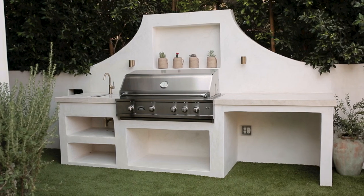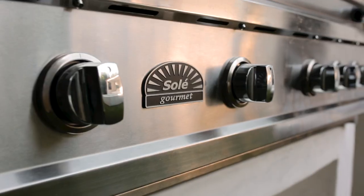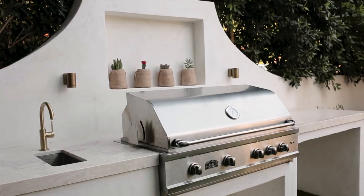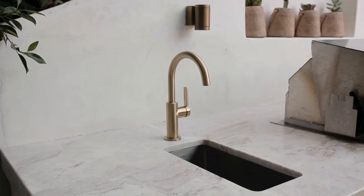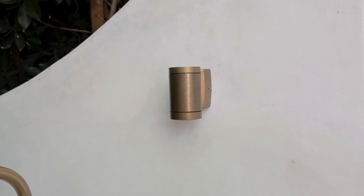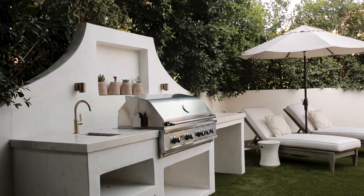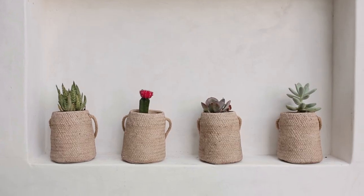We're so happy with how the outdoor kitchen turned out. We went with a Soleil Luxury 42-inch built-in grill, a brass faucet for the sink, and brass sconces that were handmade in Greece and found on Etsy. We planted baby cactus in planters that are also from Our House.